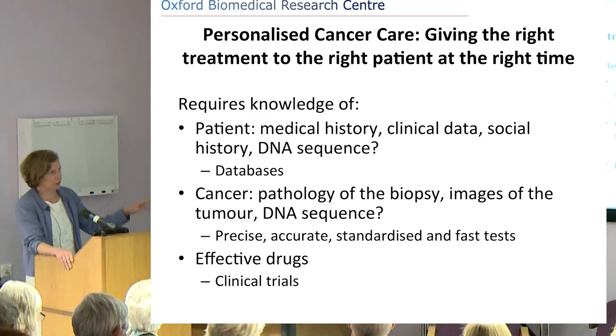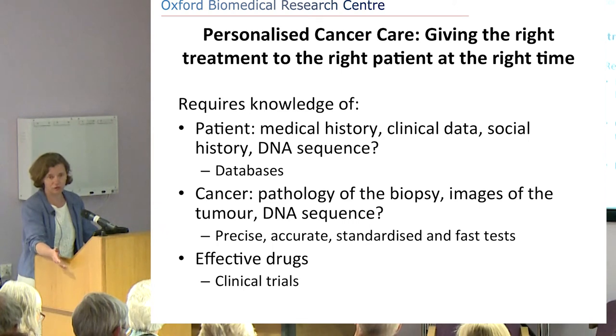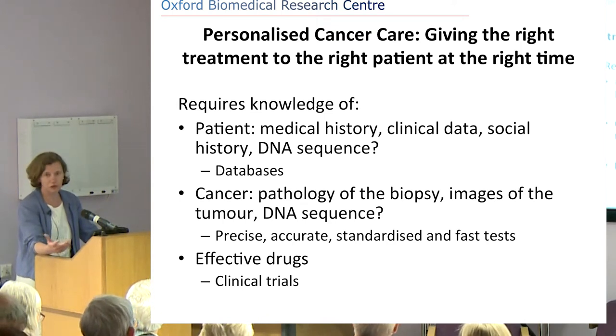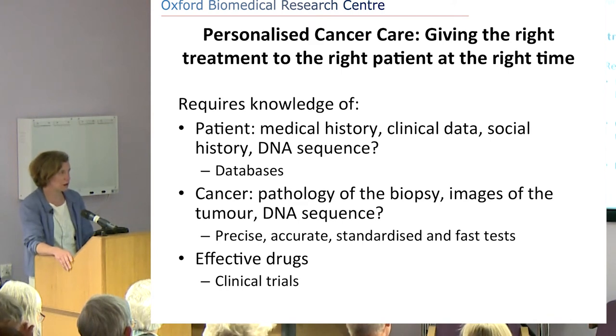For personalised cancer care, we really need precise, accurate, standardised, and fast tests. The last thing you want as a patient — just diagnosed with cancer — is to wait five months for results, because you might be dead by then. The tests also have to be accurate: you don't want to be told you'll respond to drug A with lots of side effects when you'd actually respond to drug B with none. These tests have to be very stringently validated and foolproof.